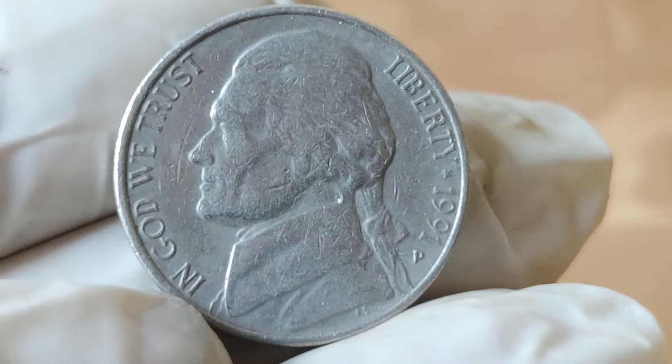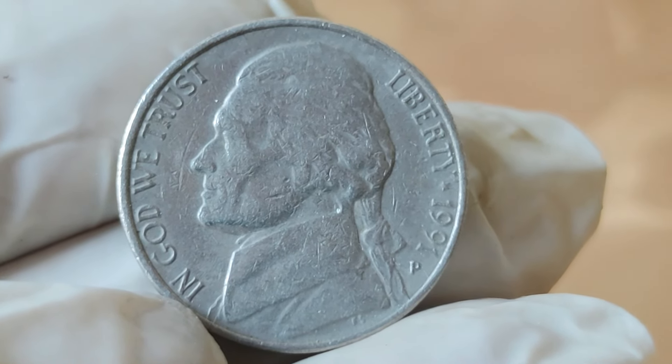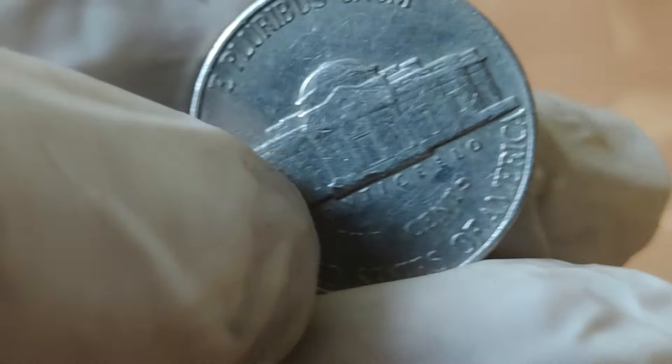Today we're delving into the fascinating world of numismatics with a special focus on the 1991 Jefferson Nickel. Join me as we uncover its history, its value, and why it's creating quite a stir in the collector's market.